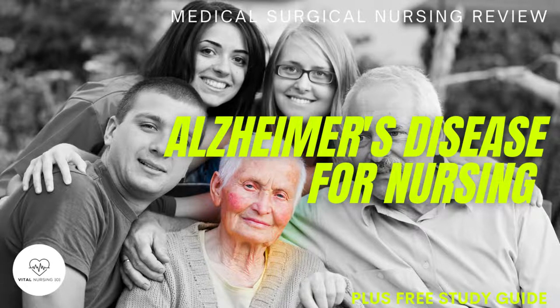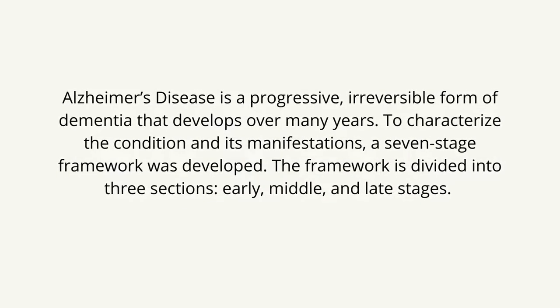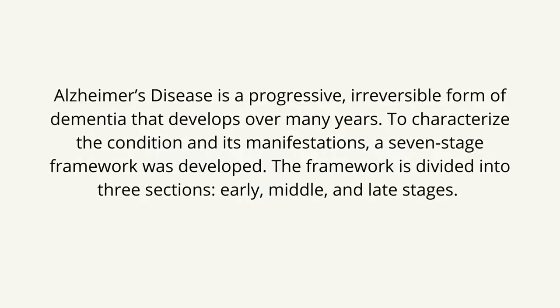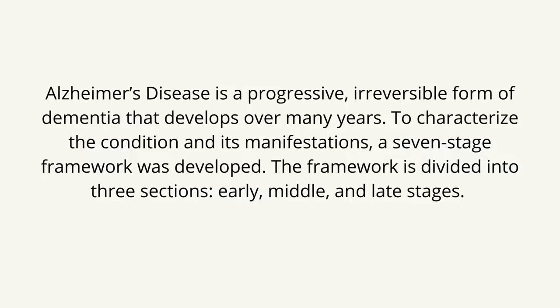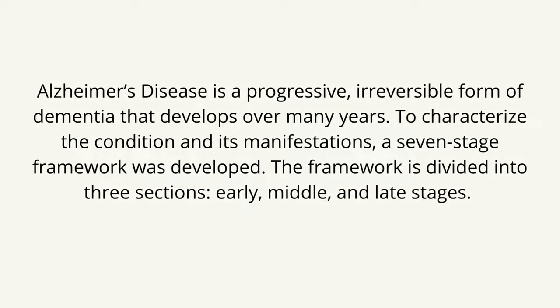Welcome to another lesson as we cover Alzheimer's disease. Alzheimer's disease is a progressive, irreversible form of dementia that develops over many years. To characterize the condition and its manifestations, a seven-stage framework was developed.